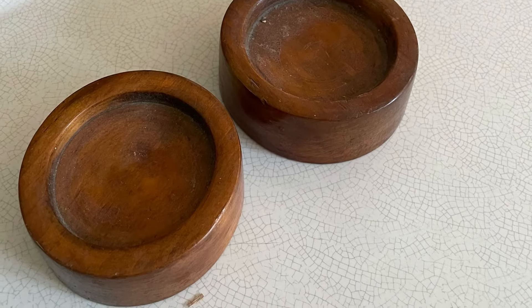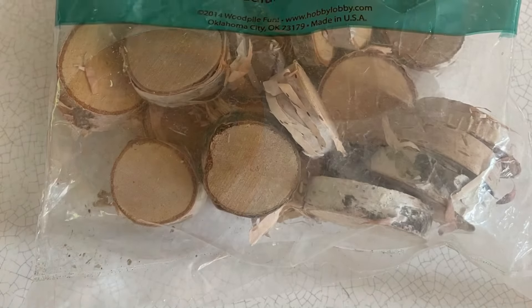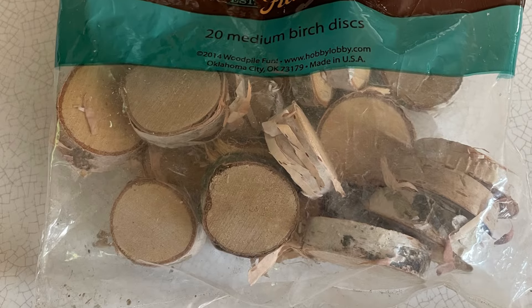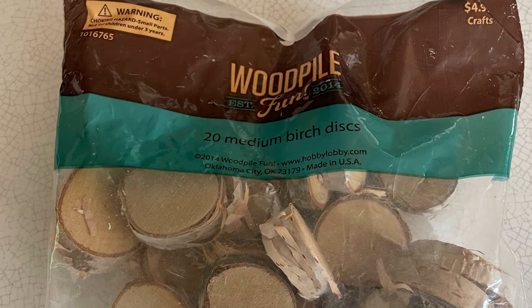These two things, I don't know what these are. If you know, let me know. Maybe candle holders, I don't know. And then one of these wood pile little birch pieces from Hobby Lobby, which has not even yet been opened.